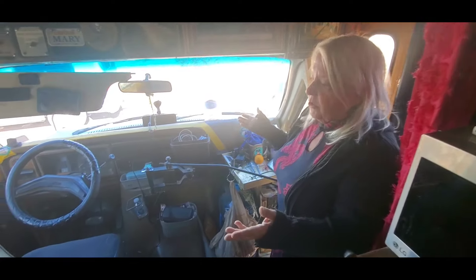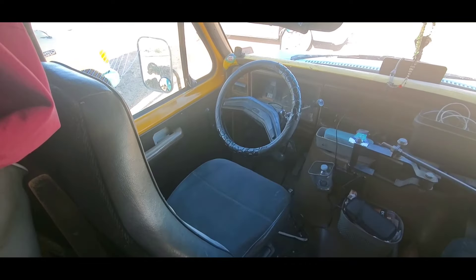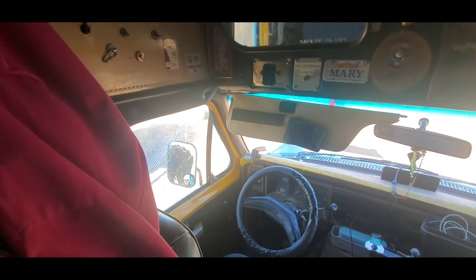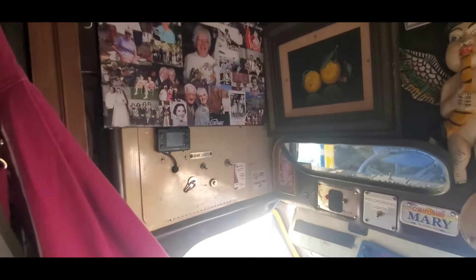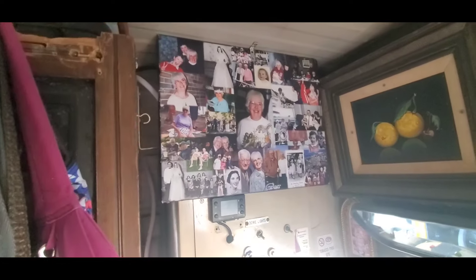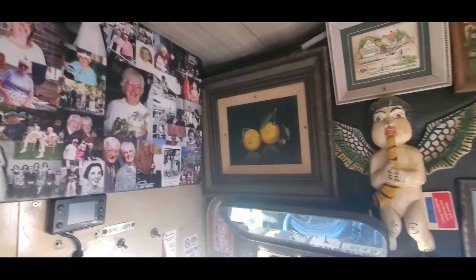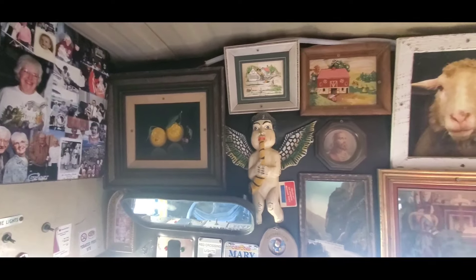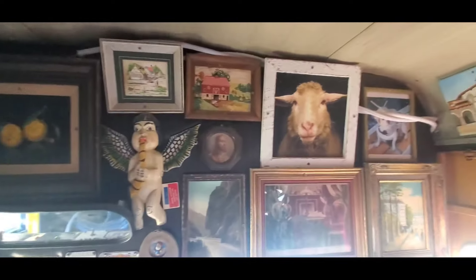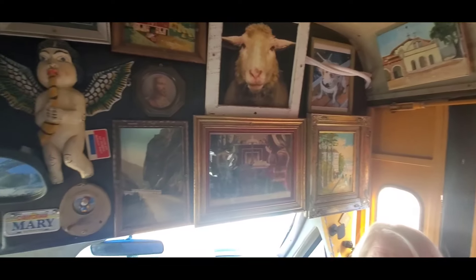So this is the cockpit — it's pretty much standard for an E350 van. I haven't changed anything down here. The first thing I did when I got it though was hang up all this art. I'm seeing this — this is a collage of your mom! That's your mom. How cool is that? So you take her with you everywhere. Absolutely. You can tell you owned an antique store for sure.